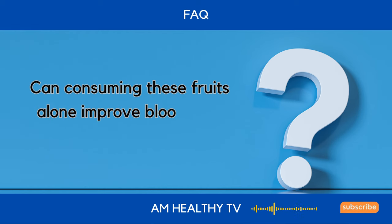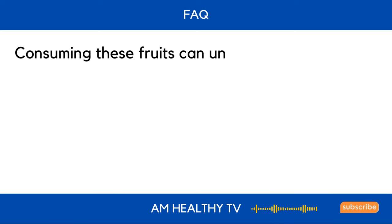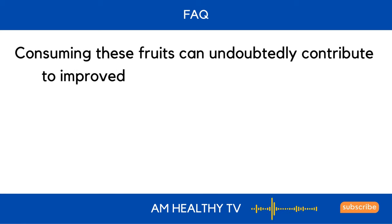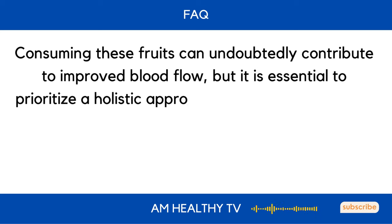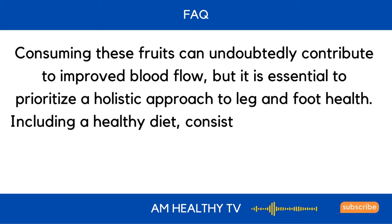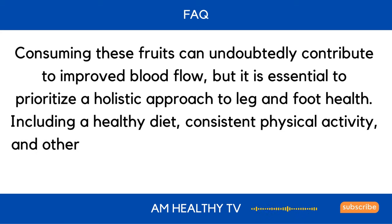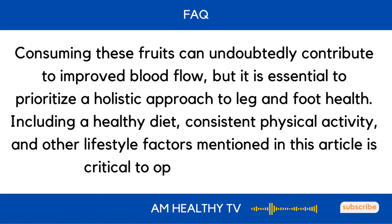Can consuming these fruits alone improve blood flow ultimately? Consuming these fruits can undoubtedly contribute to improved blood flow, but it is essential to prioritize a holistic approach to leg and foot health, including a healthy diet, consistent physical activity, and other lifestyle factors, which is critical to optimizing circulation.